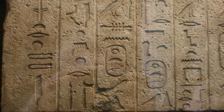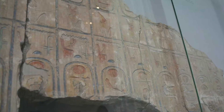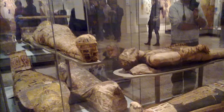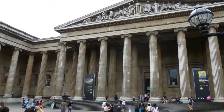Alongside the permanent display, the collection, archive and library is made accessible through touring exhibitions, loans, by appointment and through collection online. The Department's research staff develop exhibitions on aspects of the cultures of Egypt and Sudan, while also leading research on particular themes related to the collection, resulting in publications for both scholarly and other audiences.